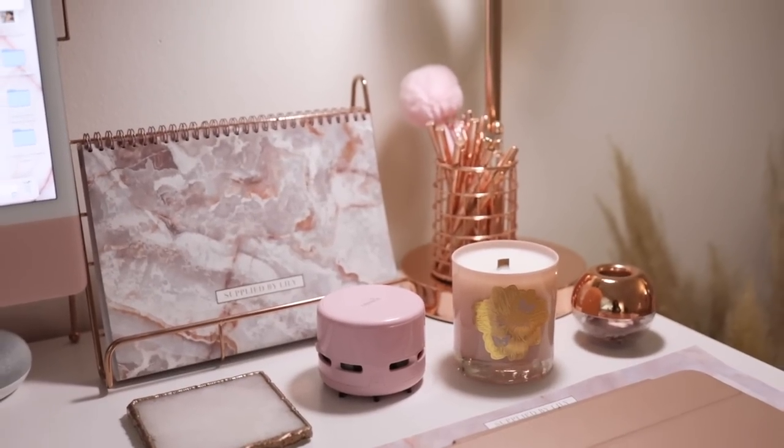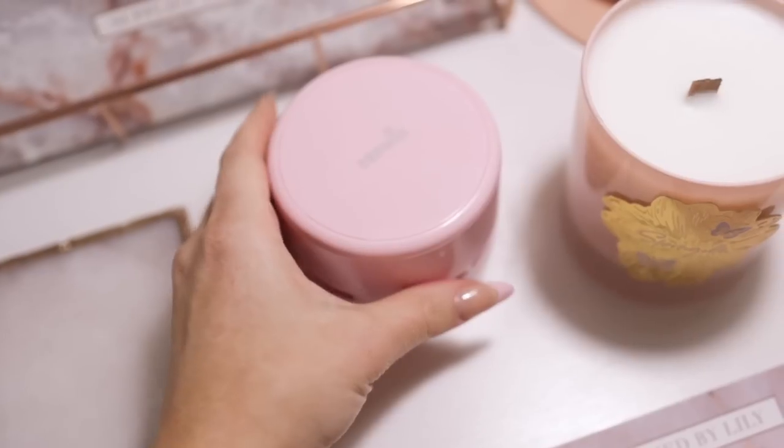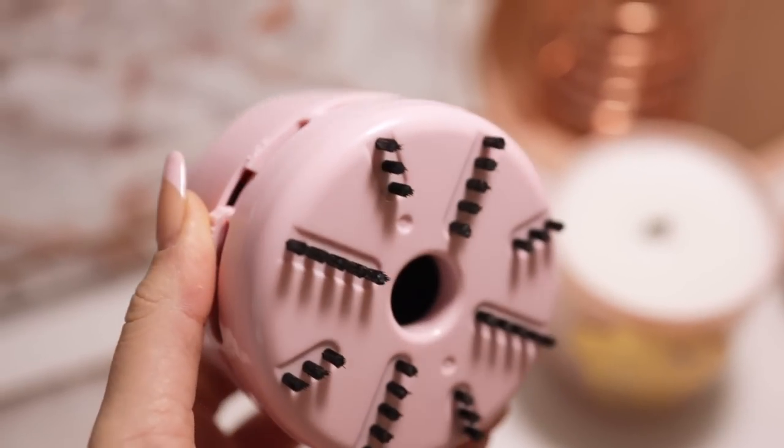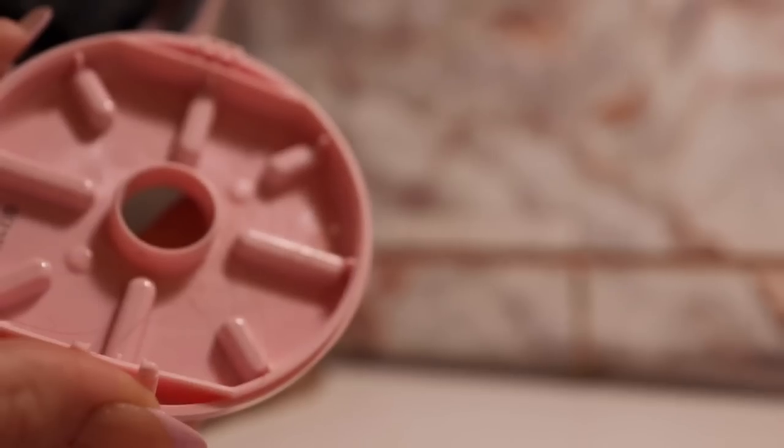The next item — no shame — I got purely because I saw it on TikTok. It's this really cute pink mini vacuum, perfect for your desk or makeup vanity table. I always get crumbs, dust, hairs, and split ends on my desk, and it would be annoying to grab my big vacuum cleaner just for that. With this, you just vacuum away whatever's on your desk space. Let me turn it on so you can hear the suction — it definitely works. It's not super strong, so it won't pick up really big chunks, but for dust and hair, it definitely does the job.